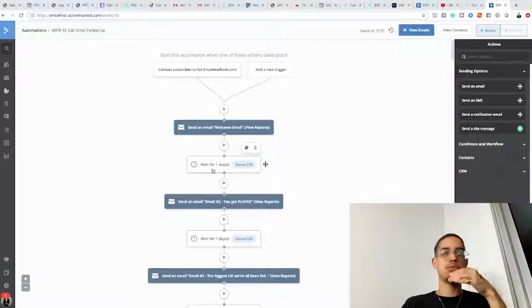When someone first opts in, you welcome yourself and introduce yourself — just like meeting someone new. In the welcome email, you let them know what to expect, who you are, that you'll give them value and build a relationship. You address their concerns: 'You obviously put in your email because you're trying to make money online — my name is Eric Ellis, here's my story, I've worked a nine-to-five just like you.'